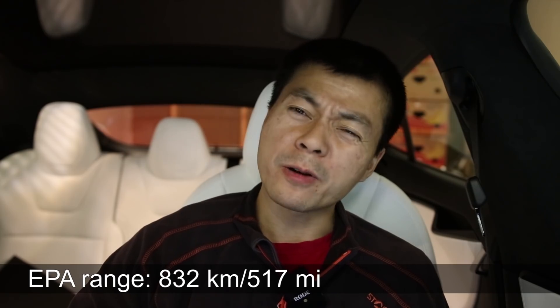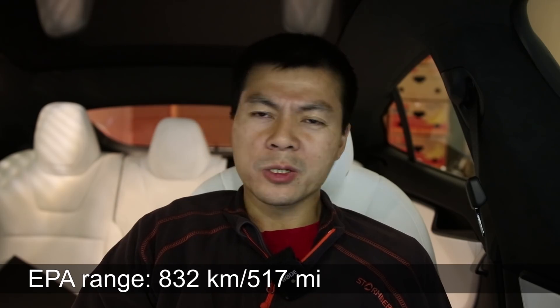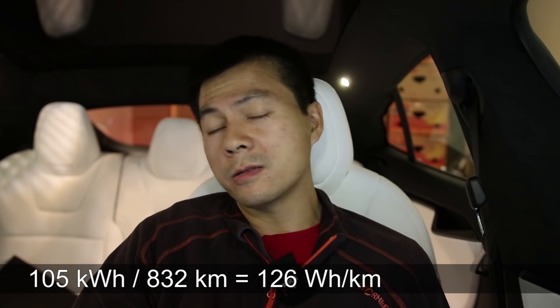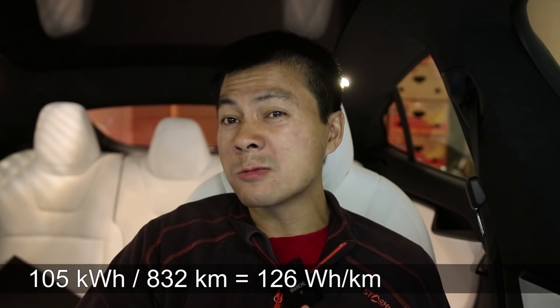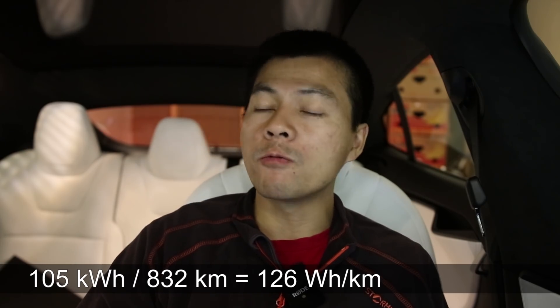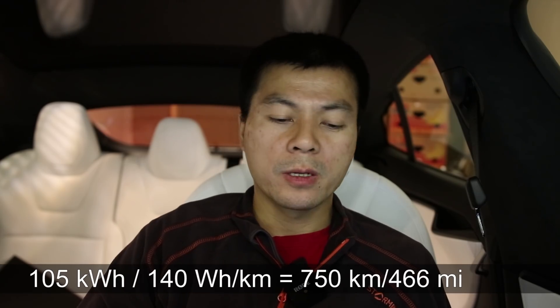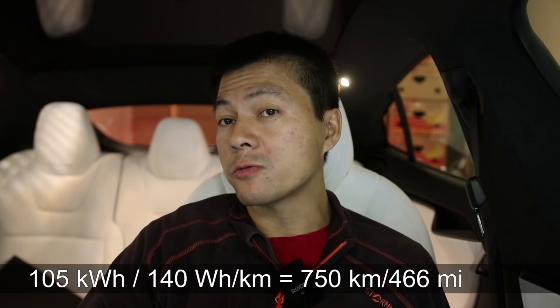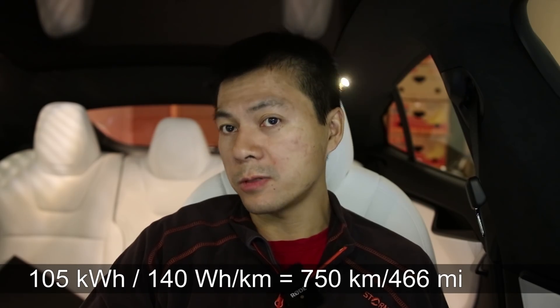As for the range, Lucid claims 832 kilometers or 517 miles. I find that a little optimistic — if the battery is 113 kWh and we assume 105 kWh net capacity, that means 126 Wh per kilometer, which is even lower than the Model 3. If we assume 140 Wh per kilometer, we should get at least 750 kilometers, which is more plausible. But still, that's 100 kilometers more than a Tesla Long Range — very impressive figures.